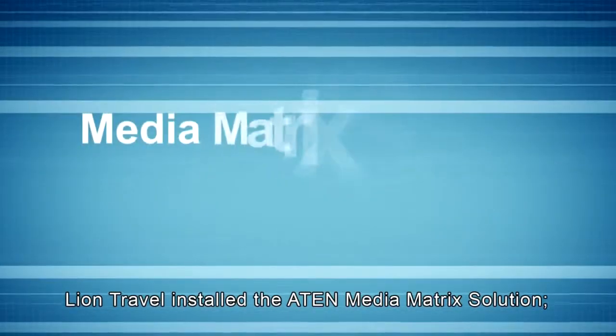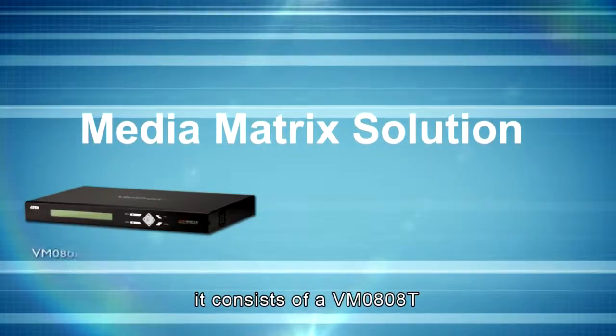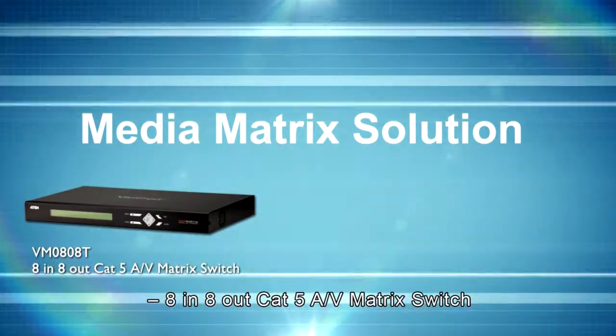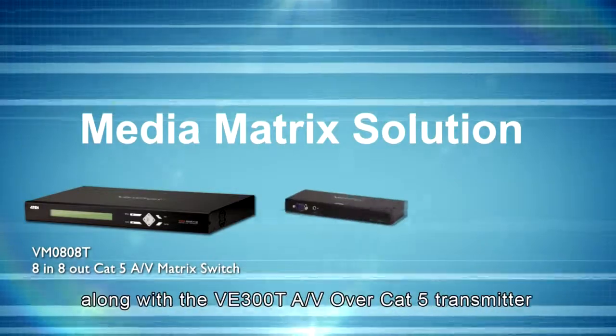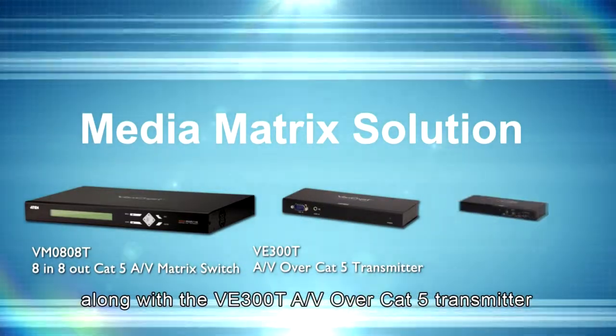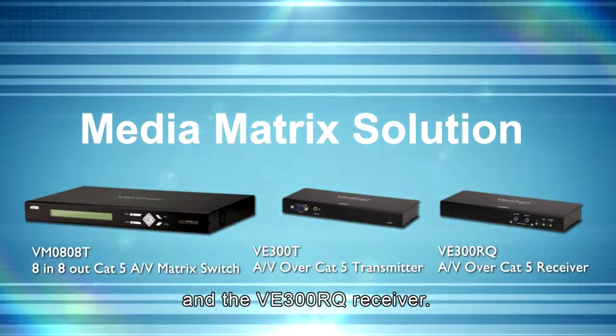Lion Travel installed the ATEN media matrix solution. It consists of the VM0808T 8-in, 8-out CAT5 AV matrix switch, along with the VE300T AV over CAT5 transmitter and the VE300RQ receiver.